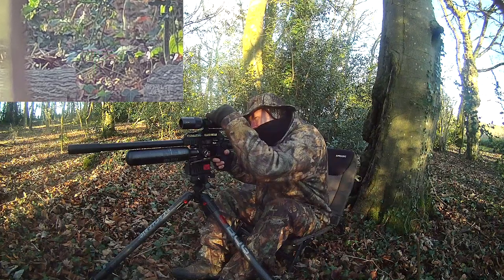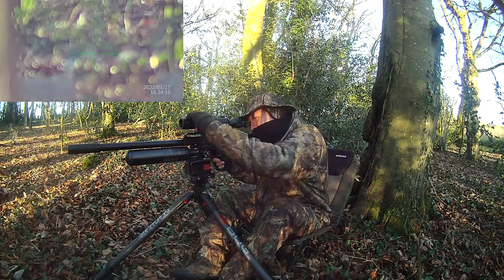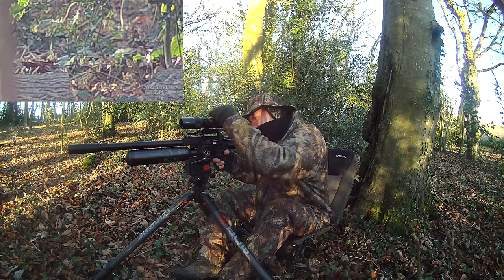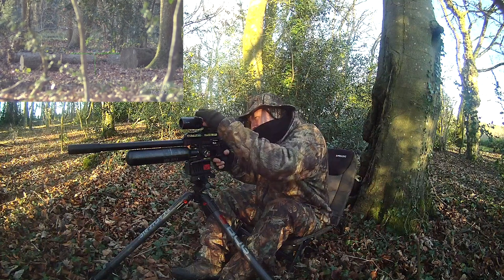So I zoom in at this point and have a real close look just to make sure there's no more movement. He's absolutely down now, all finished with, so I can sit back and relax and enjoy the surroundings again.